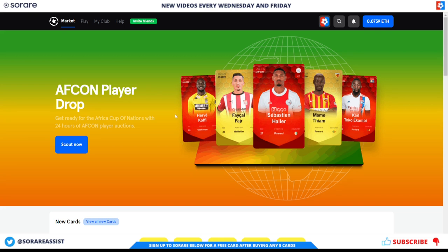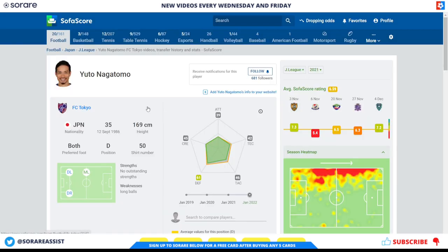Let's crack on with part 2 of the Japanese budget players, carrying on with the defenders. The first player I've gone for is Yuto Nakamoto of FC Tokyo. He's 35 but has a contract until December 2023, so he is due to be staying at FC Tokyo for next season — he only signed for FC Tokyo last season. He can play on the left and right of the defence and is a Japanese international still getting minutes for the Japan national side, so don't let his age put you off. He mainly plays on the left side of defence.